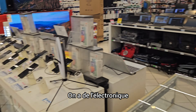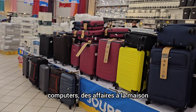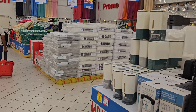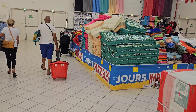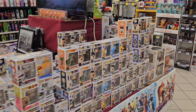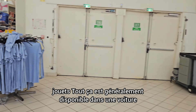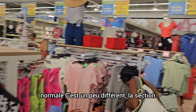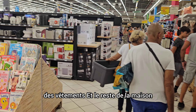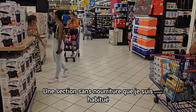We've got electronics, mobile phones, computers, housewares, baby mattresses, toys — all that stuff is usually available in a regular Carrefour. The clothes section is displayed a little differently, and there's stuff for the house. This is a more extensive non-food section than I'm used to seeing.